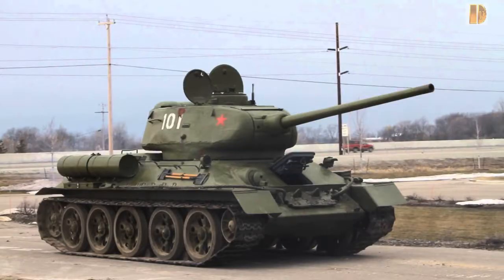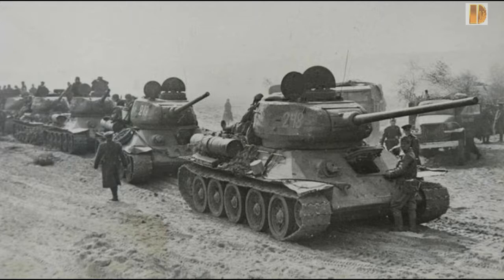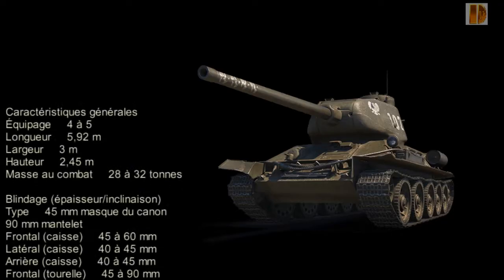En réponse à l'évolution des Panzers en 1942, le T-34 verra sa tourelle modifiée en recevant un canon de 85 mm, et surtout capable d'accueillir trois membres d'équipage, corrigeant ainsi le principal défaut du char.